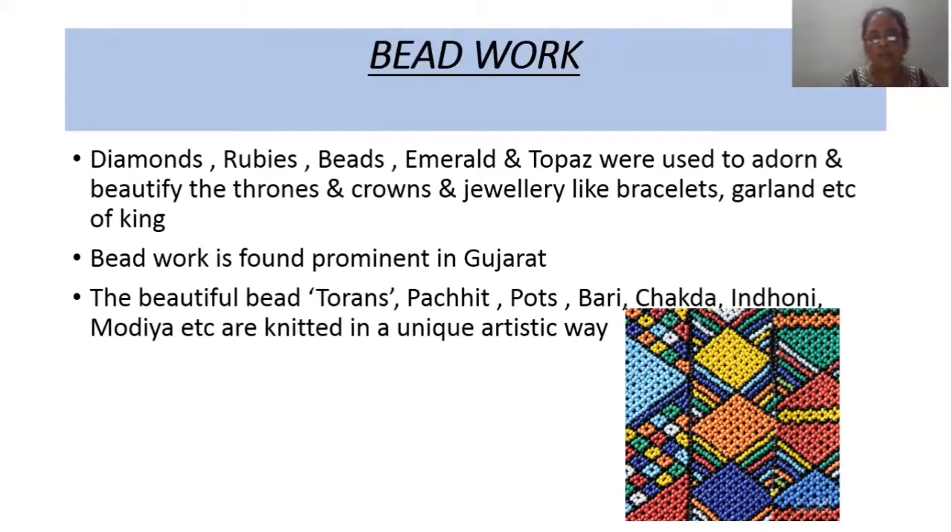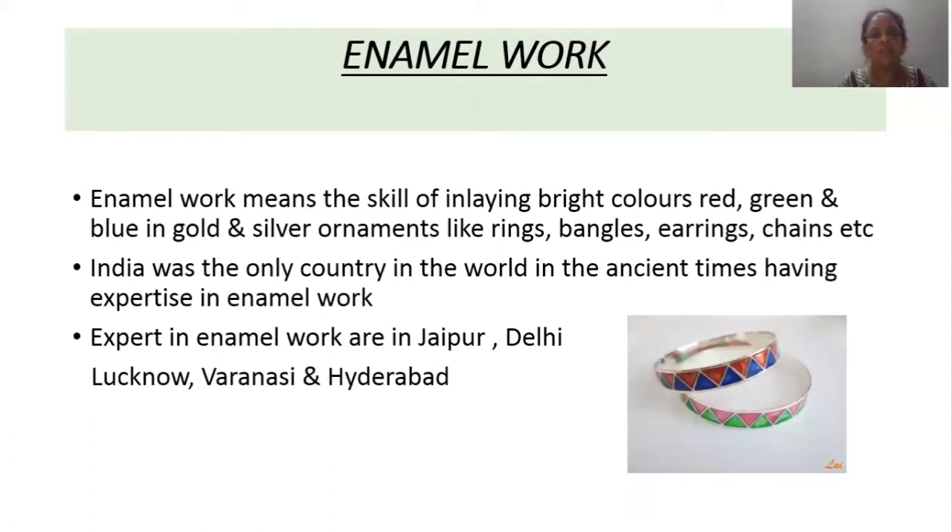Enamel work means the skill of inlaying bright colours like red, green, and blue in gold and silver ornaments like rings, bangles, earrings, and chains. India was the only country in the world in ancient times having experts in enamel work. Experts in enamel work are found in Jaipur, Delhi, Lucknow, Varanasi, and Hyderabad.